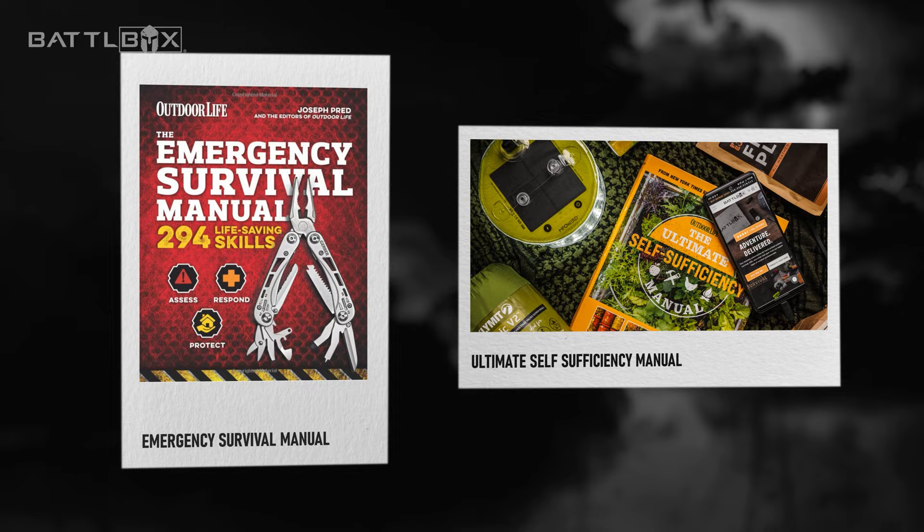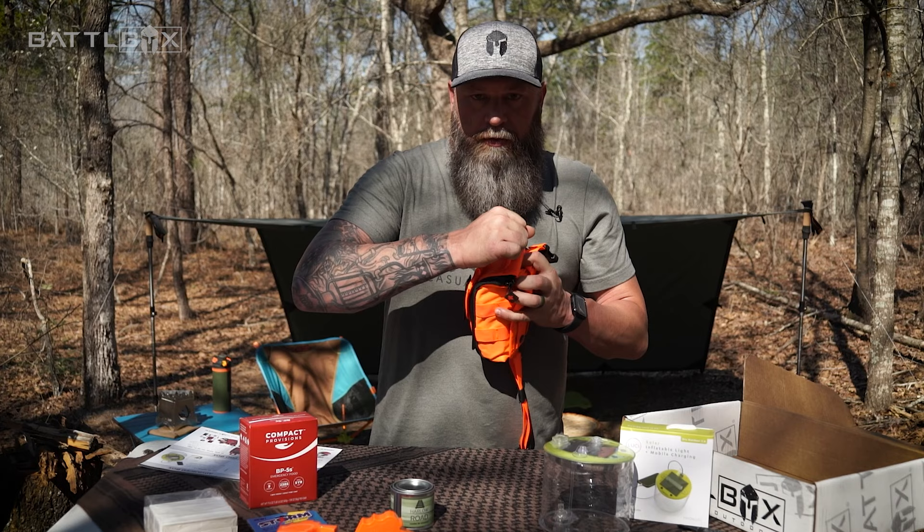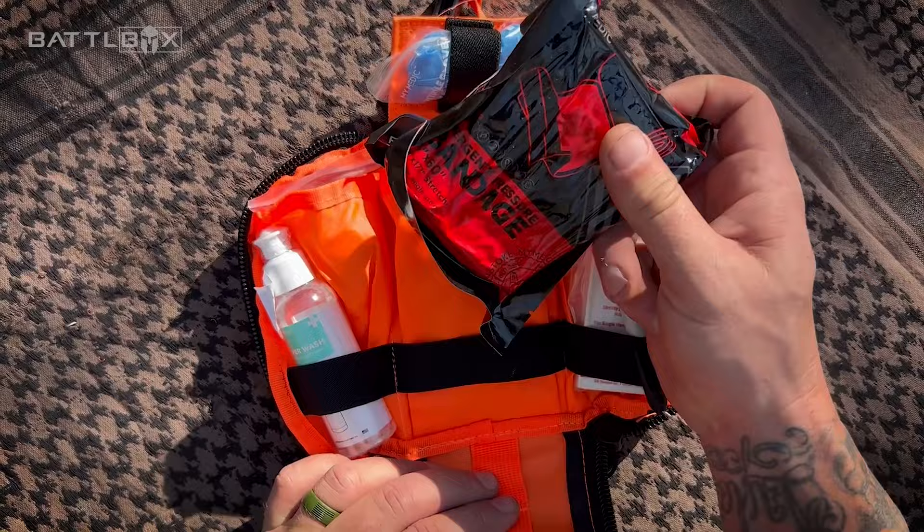Number 7: First aid kits, medical supplies, and personal hygiene items. This one is a no-brainer. They are a staple in survival and can help prevent infections and treat injuries in the event of an emergency.